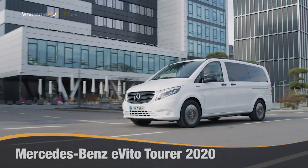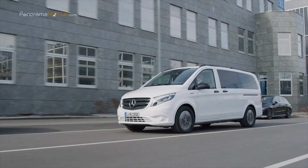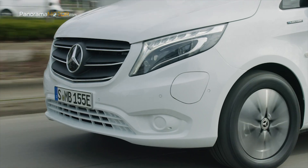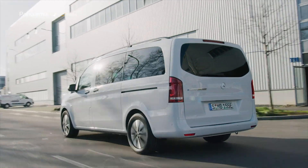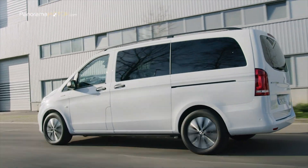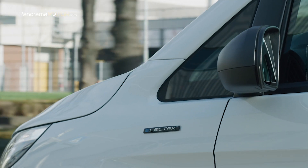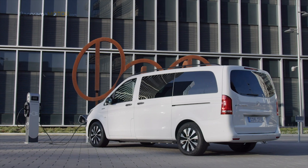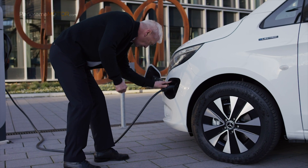El nuevo Mercedes-Benz E-Vito Tourer 2020, 100% eléctrico, convierte a la movilidad sostenible gracias a su propulsión libre de emisiones contaminantes. El nuevo E-Vito Tourer cuenta con un aspecto ligeramente diferente respecto al Vito de combustión, con una conexión de carga en la parte delantera izquierda, donde está el tren de transmisión eléctrico EATS, que alimenta las ruedas delanteras con una potencia máxima de 150 kW.